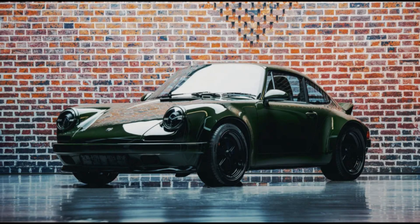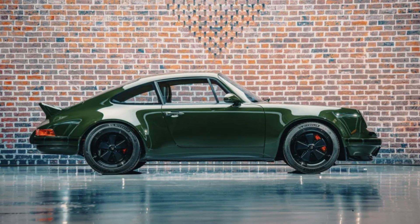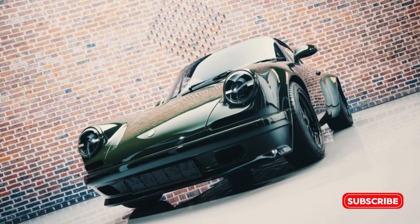Hey everyone, welcome to CarsCorps. I'm your host Mark, and in this video I'll be reviewing the Calmar 7297 e-Volt. In the rapidly expanding landscape of electrified Porsche 911s, the Calmar 7297 e-Volt stands out as a beacon of sustainable engineering. At the heart of the 7297 e-Volt is a reimagined Tesla Model S powertrain.